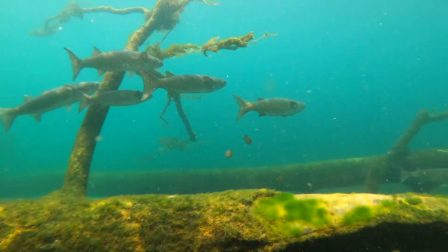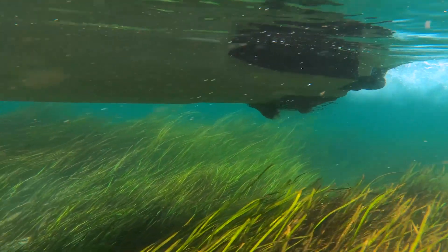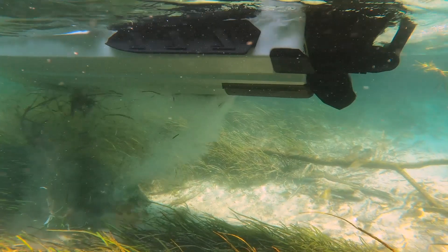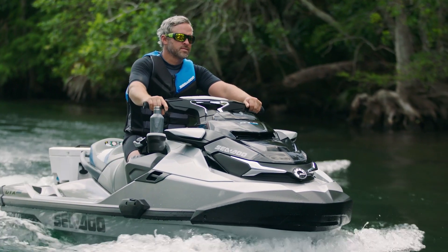If the propulsion system is not returned to 100% of its original performance due to any remaining debris, the rider may stop the engine and perform these steps again. This intelligent, convenient process takes only a few moments from start to finish and provides a new level of peace of mind for the Sea-Doo owner.